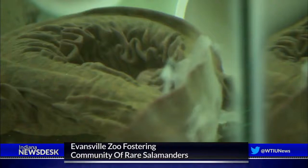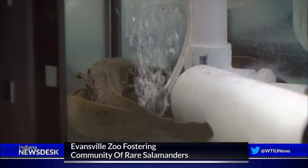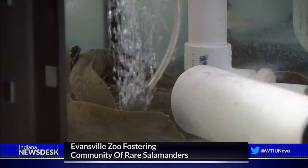There are likely fewer than 50 eastern hellbender salamanders living in the wild in Indiana. Hellbenders can grow two or more feet long and live up to 30 years. The salamanders at the zoo aren't full grown yet. The zoo plans to release them back into the wild as soon as they're able to breed enough.